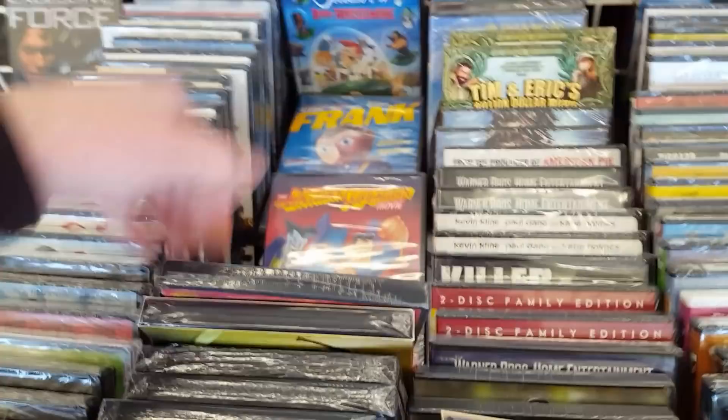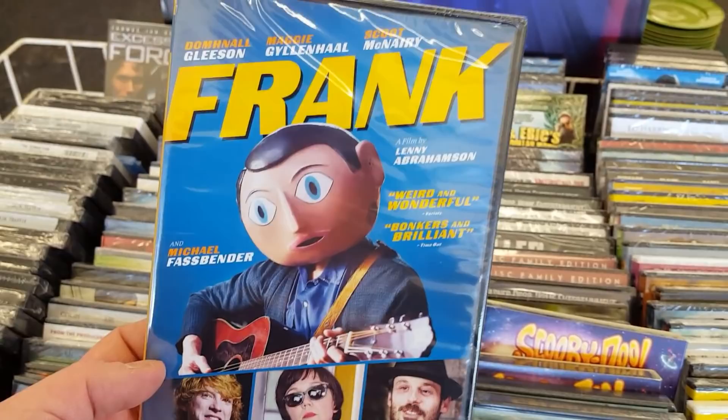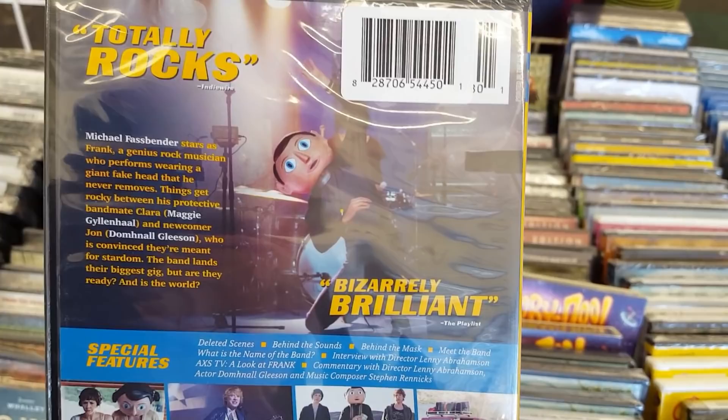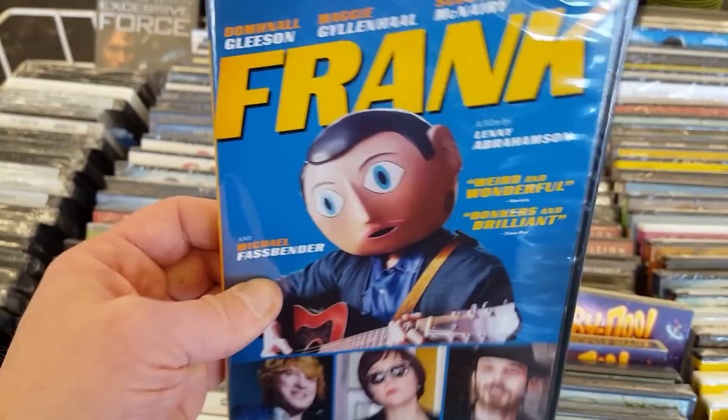They have Frank — this is the one where the guy is wearing that weird thing on top of his head. I believe Michael Fassbender is wearing it or something — he's like a musician. I remember this, however I don't think I ever got a chance to watch it. It was one of those that caught attention because of him wearing that thing on his head. I've heard it was good actually but never got a chance to watch it.